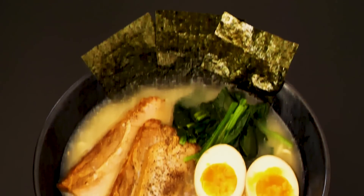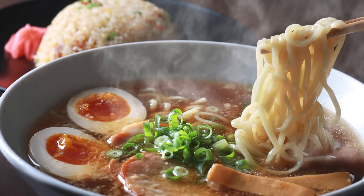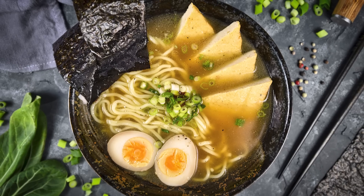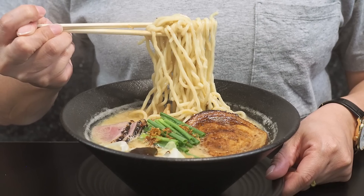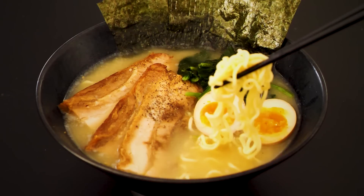This is just one way to prepare your Iekei ramen, though. The beauty of Iekei ramen is tailoring it to your own tastes. You could have different toppings on your Iekei ramen every day for a month. Itadakimasu!